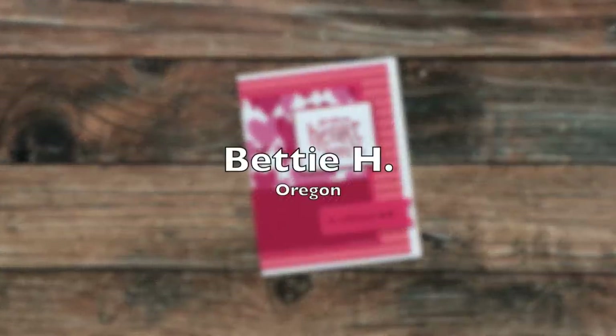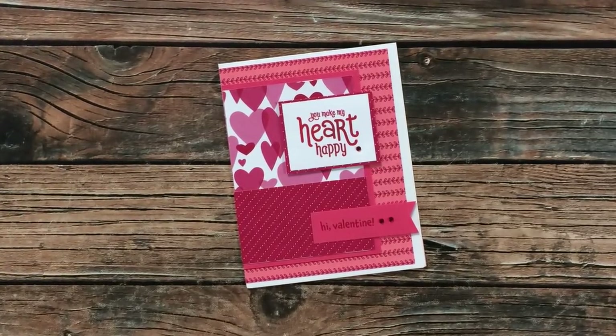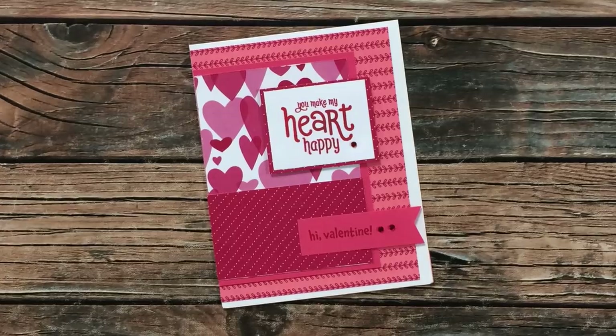This next card is the very first Sheet Load of Cards that Betty H from Oregon has made. How awesome, Betty! I'm so glad that you gave Sheet Load a try. I just love your Valentine and thank you for the nice note.